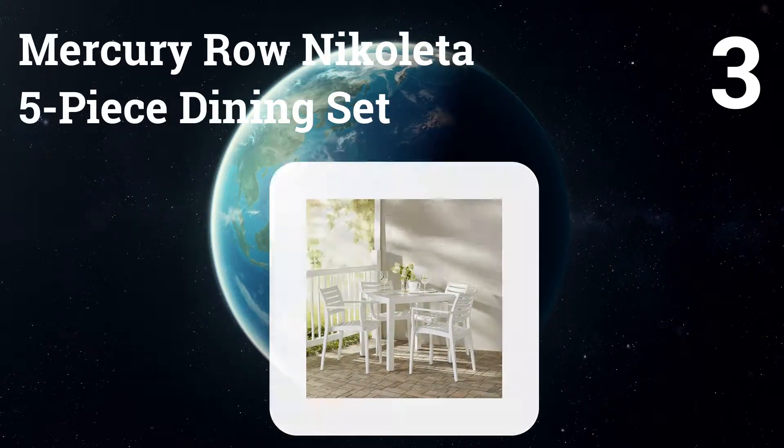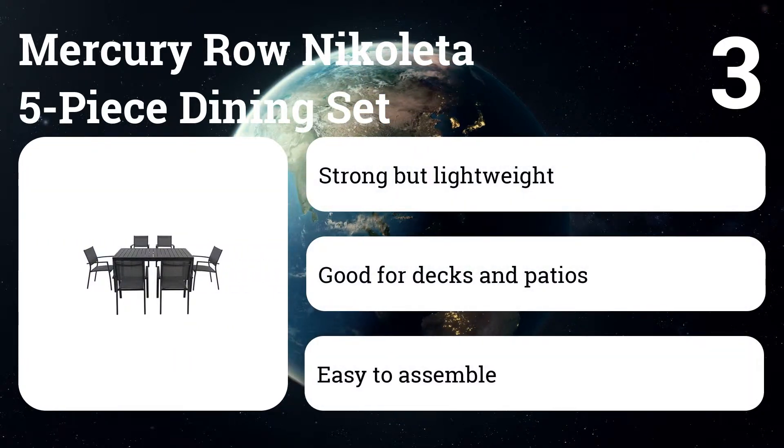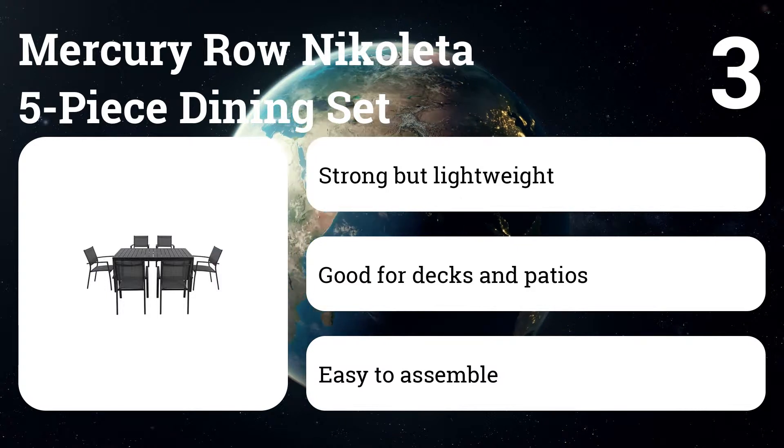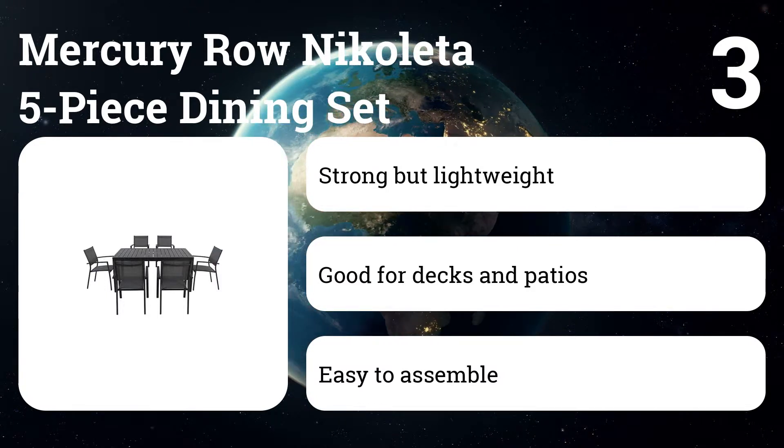Number three: Mercury Row Nicoletta five-piece dining set. Plastic sets usually look and feel cheap, but not this one. It's just the right size for a small back deck or patio, it cleans up more easily than wood, and it also requires less annual maintenance.